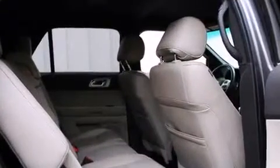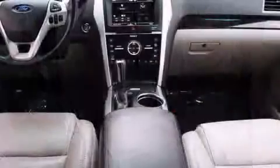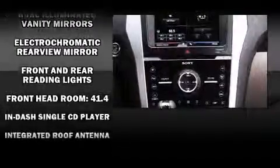Power adjustable pedals allow the driver to optimize his or her driving position, enhancing visibility, comfort, and safety. Audio features include a CD player with MP3 capability, steering wheel-mounted audio controls, and 12 speakers, ensuring optimal sound no matter where you're seated.